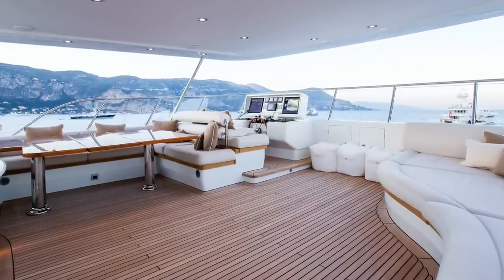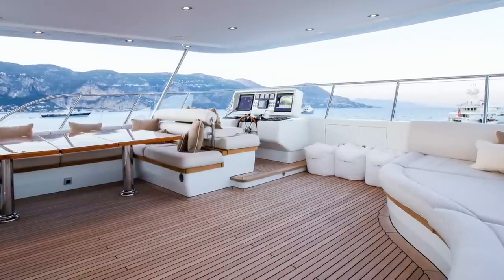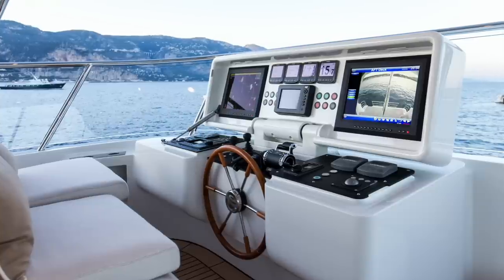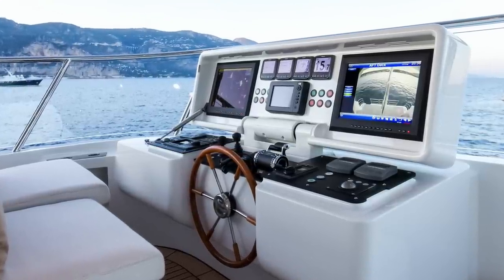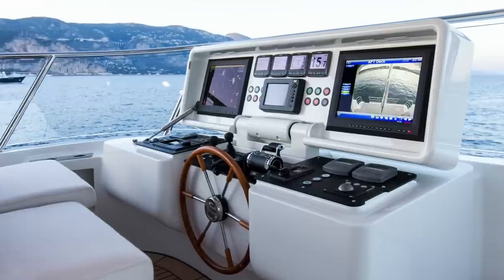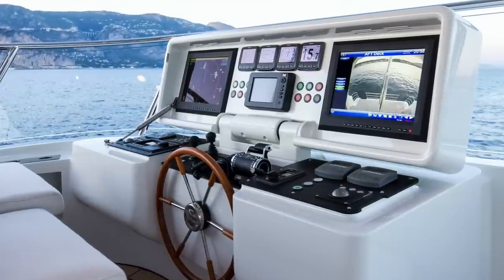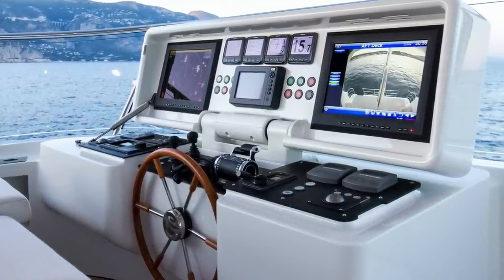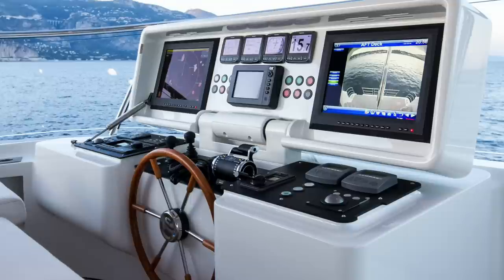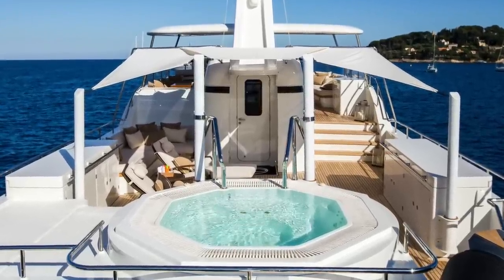Up to the flybridge, where we are met with lots of space. We have a large table over to port, behind the helm station, and some more seating over to starboard. The displays on the helm station can be stowed away when not in use, helping to protect them from the elements. The two large monitors can display information from the radar and the vessel's various CCTV cameras, which are dotted around the exterior for safety and security. After the flybridge we have this well-laid-out sun deck with jacuzzi.